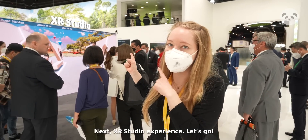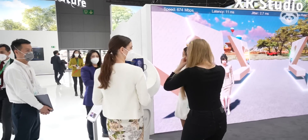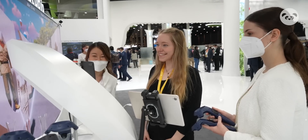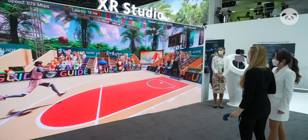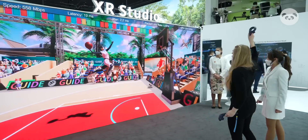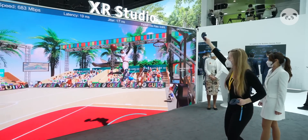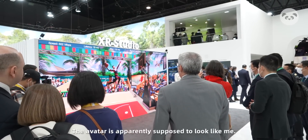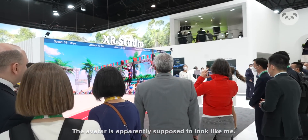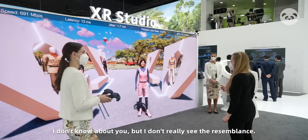Next, XR Studio experience. Let's go. Not as cool as the skydiving in my opinion. The avatar is apparently supposed to look like me. I don't know about you, but I don't really see the resemblance.